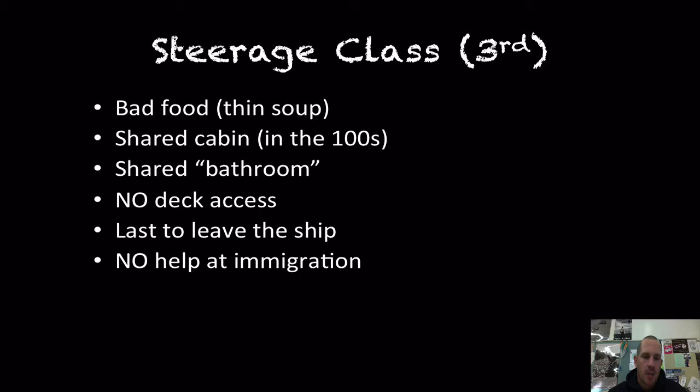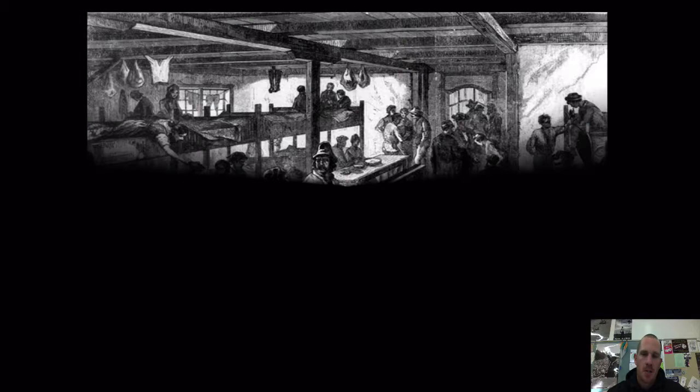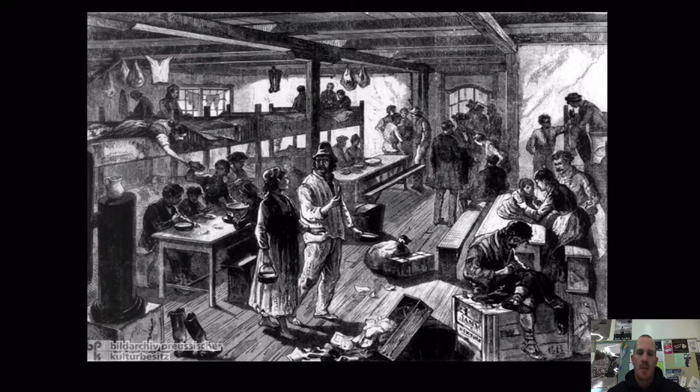The steerage class, also known as third class, did not have good food — really only thin soup. Their shared cabin held hundreds of people in a huge bunk area. The shared bathroom was more like a hole in the floor or a bucket. They had no deck access and probably no windows. Disease was rampant in these close quarters — pox, tuberculosis, and the flu were significant. Here are drawings showing the bunk beds and picnic table-style eating areas that characterized life in third class.